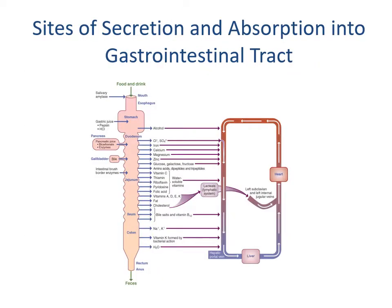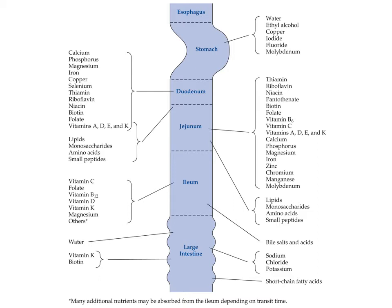A diagram of sites of secretion and absorption throughout the gastrointestinal tract is worth studying carefully. It's important to understand which nutrients are absorbed in which portions and where there is redundancy. For example, vitamin C is absorbed in both the jejunum and the ileum — if the ileum is removed, the patient can still absorb it. However, B12 is only absorbed in the distal ileum, so if the ileum is removed, the patient will have significant trouble and is at high risk for B12 deficiency, as there is no other absorption site.